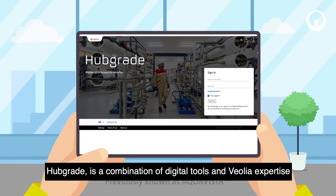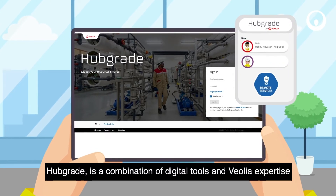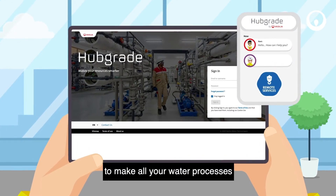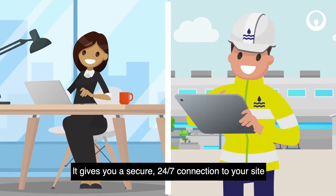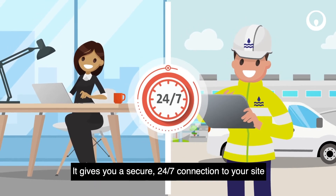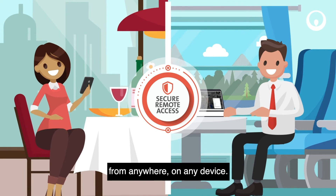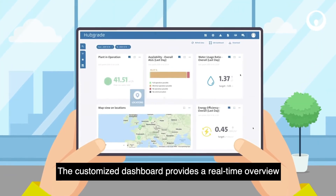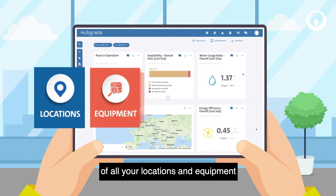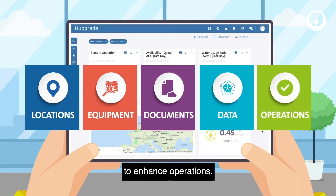Hubgrade is a combination of digital tools and Veolia expertise to make all your water processes smarter, safer and more sustainable. It gives you a secure 24/7 connection to your site, from anywhere, on any device. The customized dashboard provides a real-time overview of all your locations and equipment, documents and data to enhance operations.